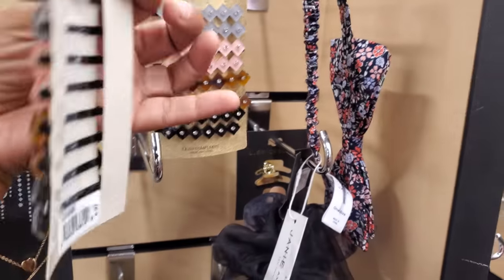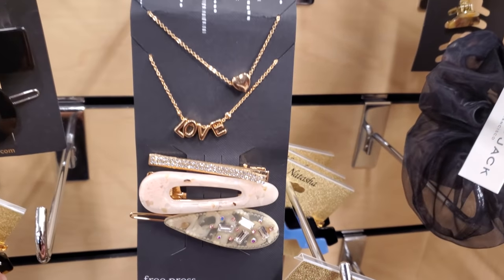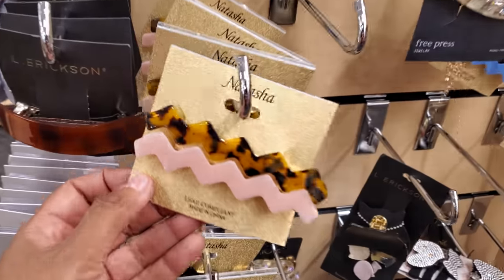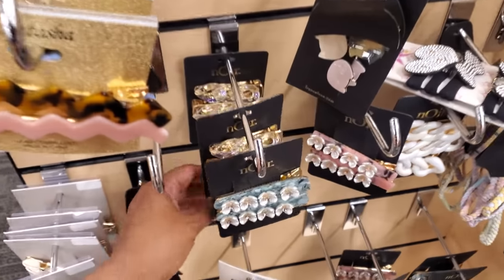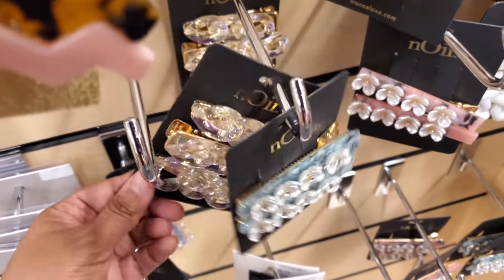They have Natasha here — these are $6.97, you can find that in Burlington. It's kind of funny — I came into Nordstrom Rack and I'm finding a lot of stuff we find in discount stores. These remind me of Steve Madden. Oh, those are kind of cute — like a clear chain. Those are $7.